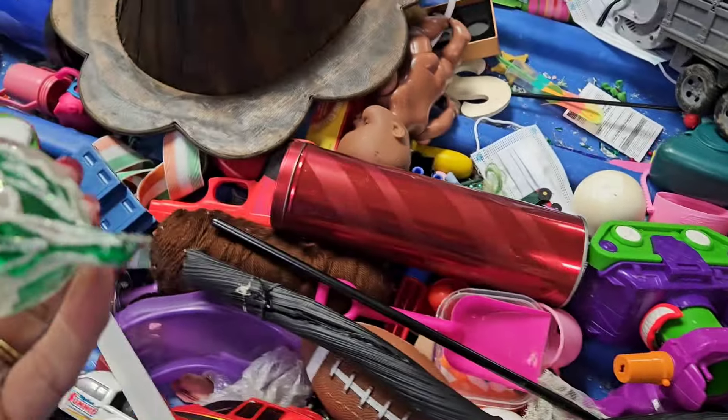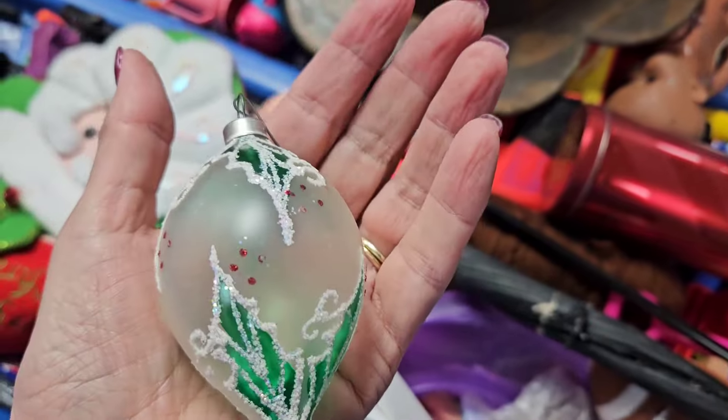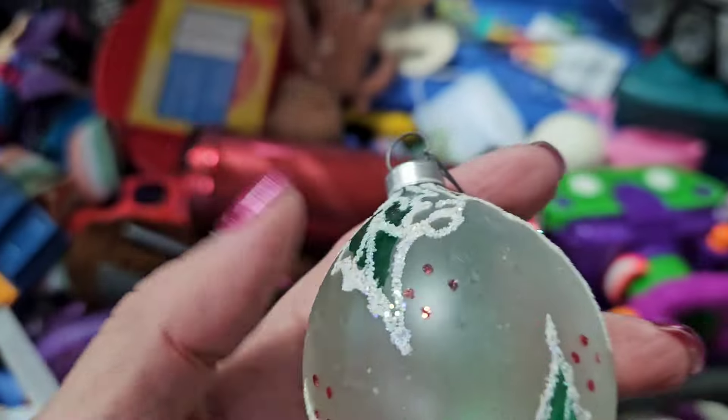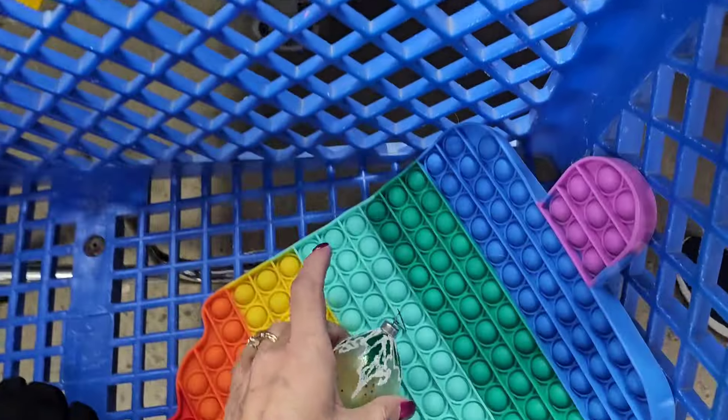Ooh, look at that — that's like a vintage piece. Ooh, that's pretty, that's very vintage. Is the bottom broken? It doesn't feel broken. Oh my goodness, how did that not get broken? I think I'm going to put that in the cart.